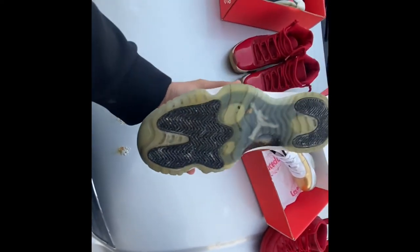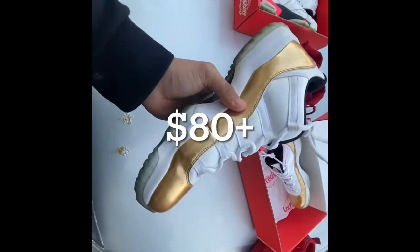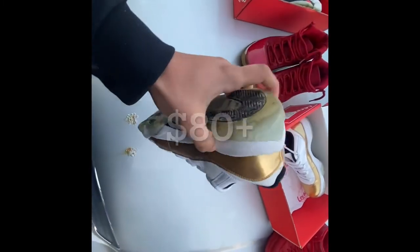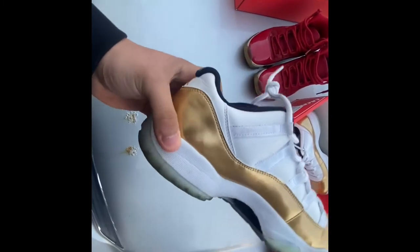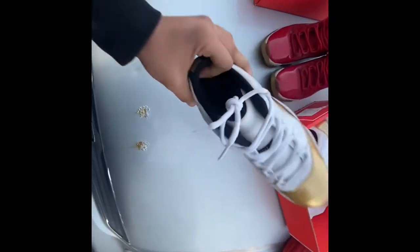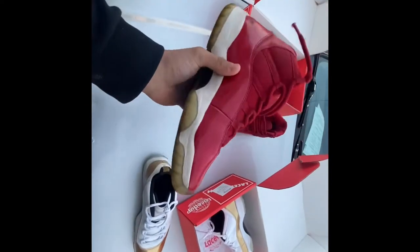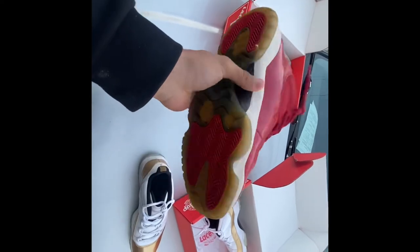You got anything else? Is this all you got right now? I'll take whatever you got. Oh, I got some Bordo Sevens. Bordo Sevens? Yeah, go grab them, let me look at those. I don't know about any of these, bro — I don't think these are good kicks, but I might be able to get these.